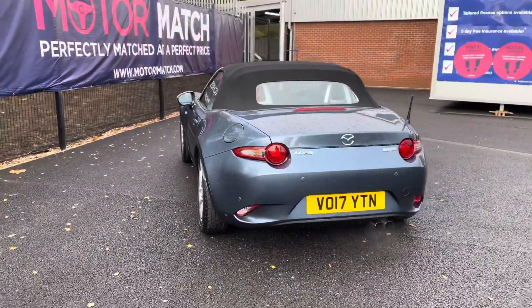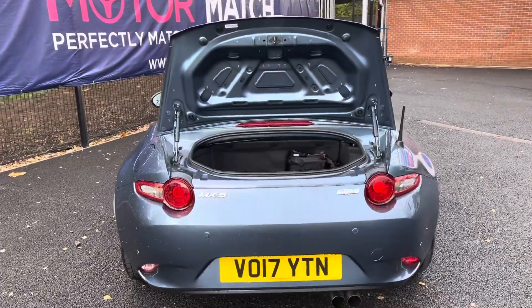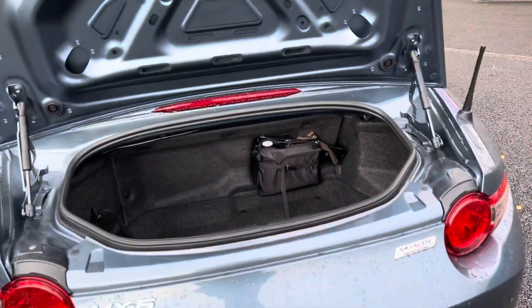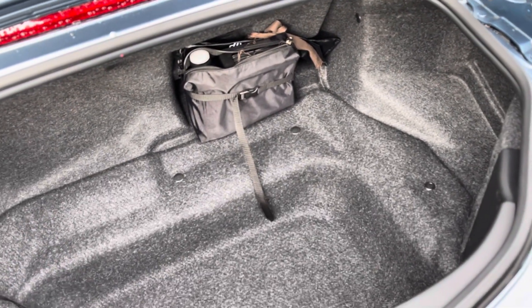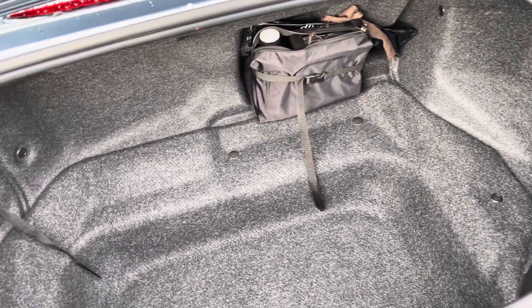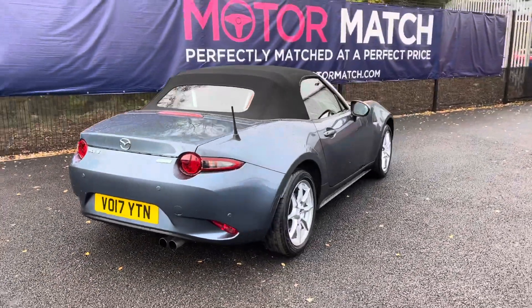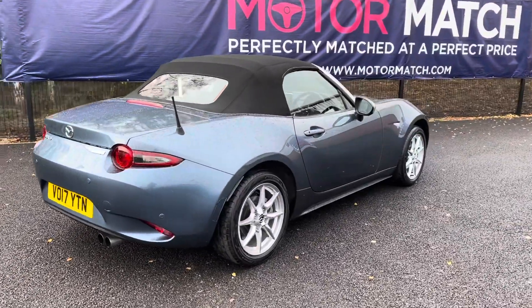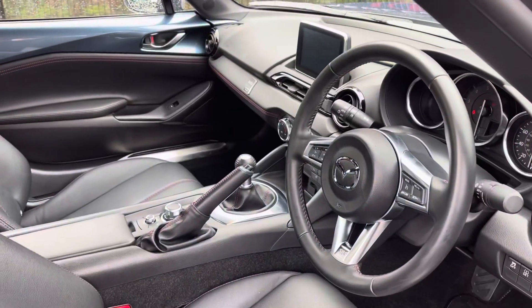Just round to the rear, you can see this is a 2017 reg and it has covered just over 9,100 miles. There is enough space in your boot area for any personal or day-to-day items, which you can access by holding the button on your key fob and it will pop it open for you. You also have your heated rear windscreen along with rear parking sensors, giving you a helping hand when parking the vehicle.